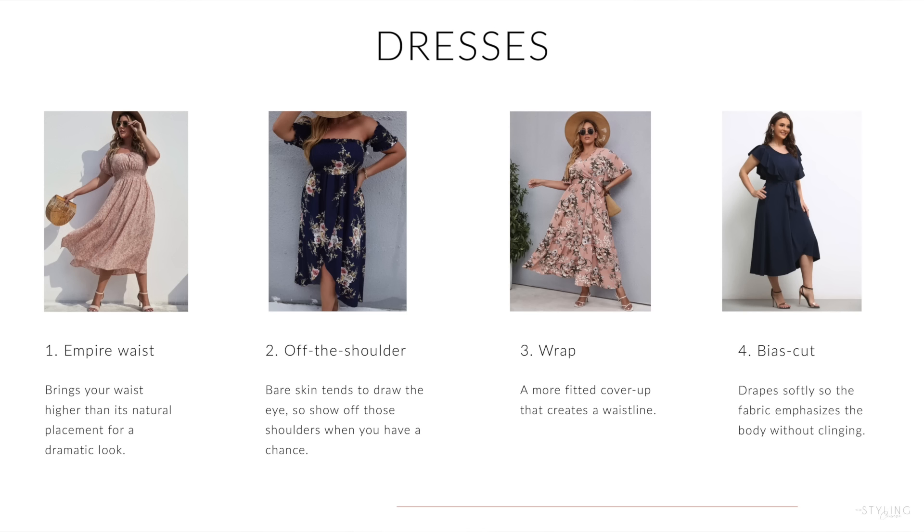For dresses, the best options are the empire waist — which looks so beautiful — and anything that shows off your shoulders: off-the-shoulder, one shoulder, or any type of wrap dress. These look beautiful on any woman but especially if you have a big bust. They create the illusion of a waist and look very sexy.